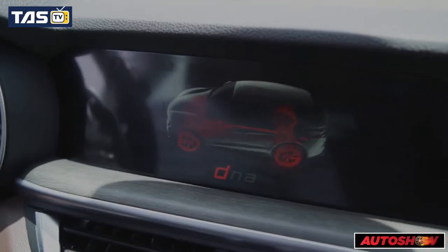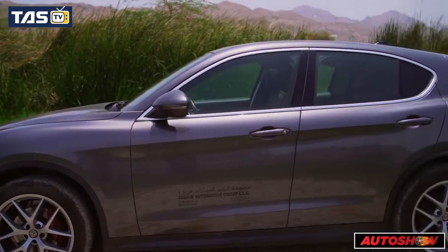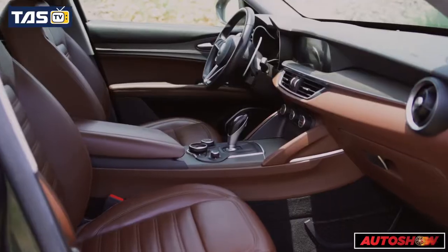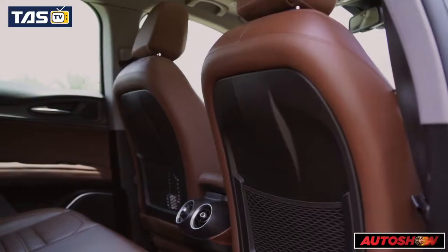The Stelvio inherits perhaps the most important quality of any Alfa Romeo: uniquely desirable styling that stands out in the SUV crowd. The interior is a treat to the eye.